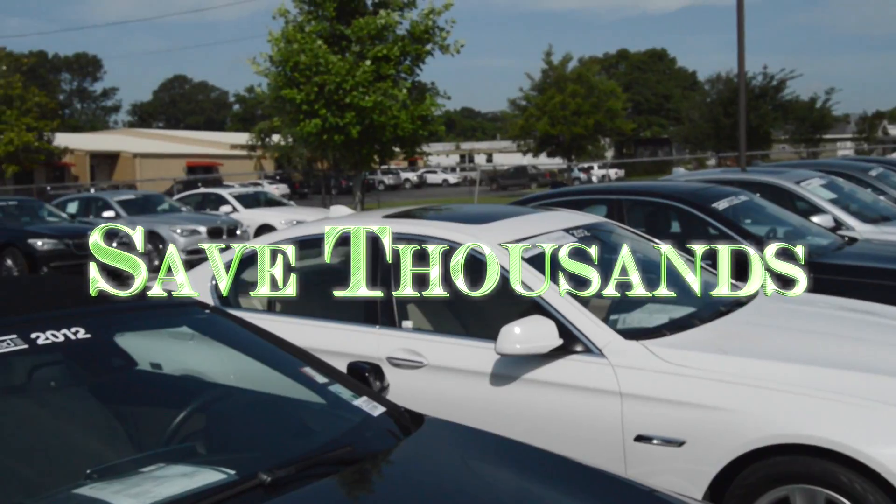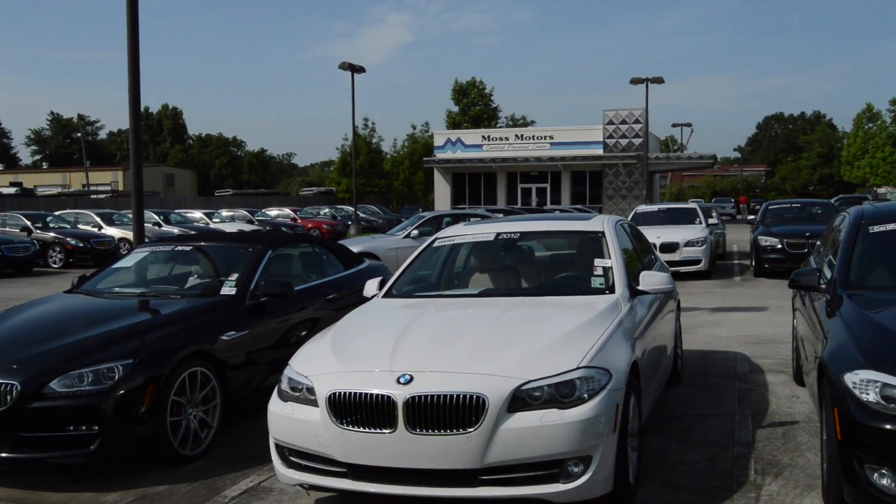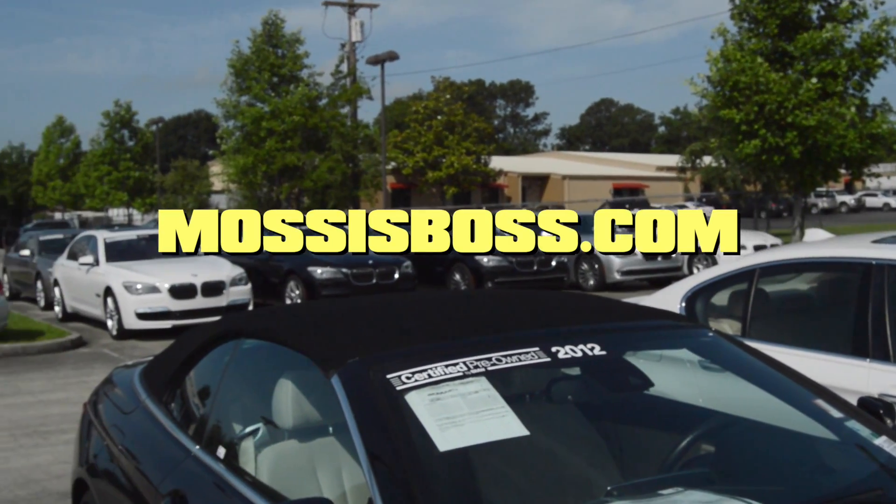Save thousands over buying brand new. Moss Certified Pre-Owned Center on Surrey. Visit us online at mossmotors.com.